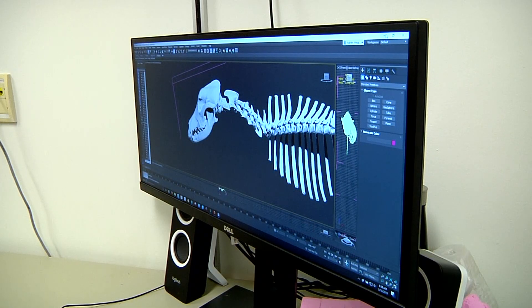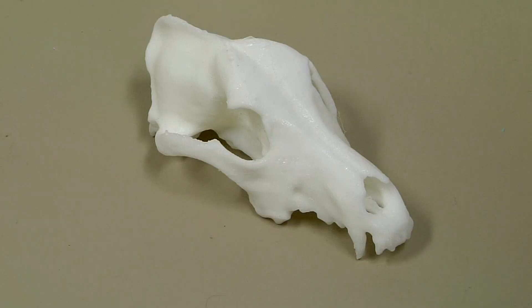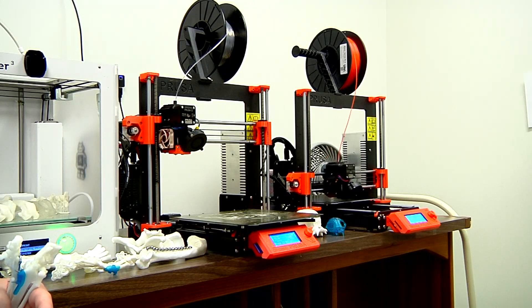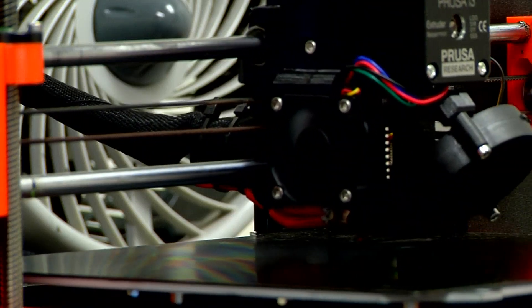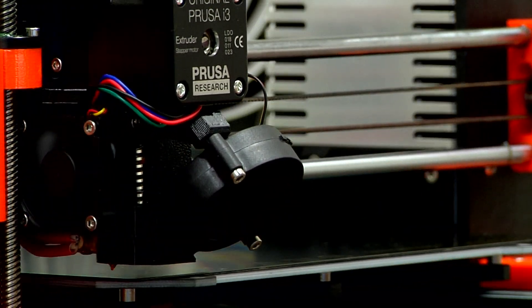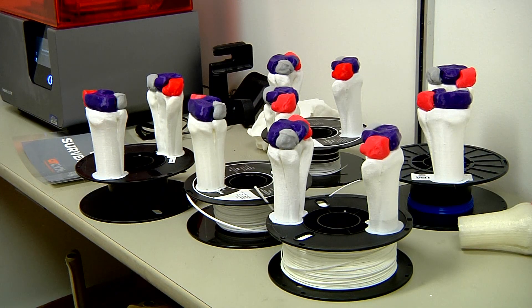UTCVM also trains veterinarians, and experts believe use of 3D will become a standard practice for future vets. Having the ability to actually hold the bone and to feel the little bony prominences and all the anatomical landmarks can aid in that learning process so much more. Look for UTCVM to expand use of 3D printing and these helpful models. When you can create a better understanding of a problem, see it and touch it before going any further, that will likely improve the outcome for the patient. This is Charles Denny reporting.